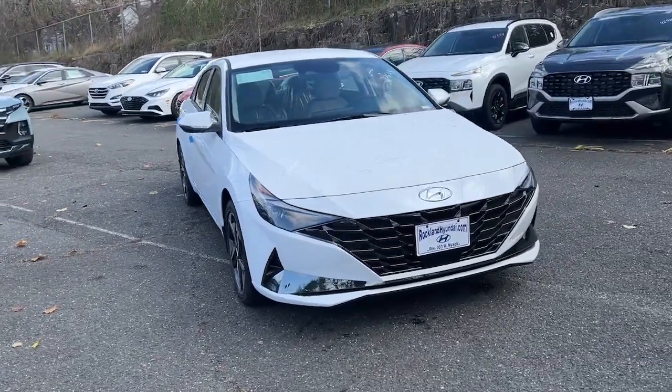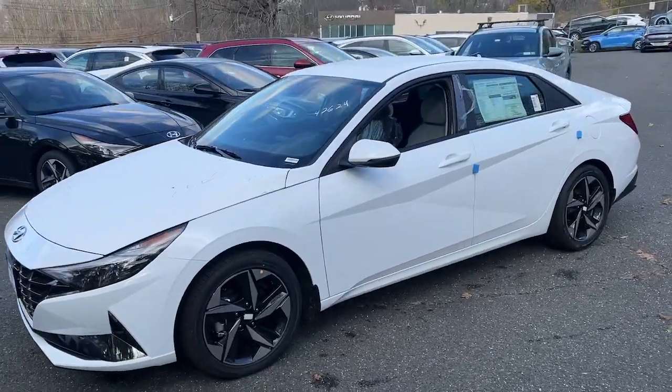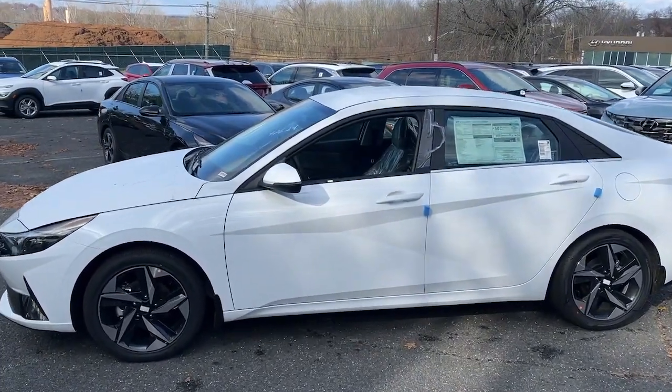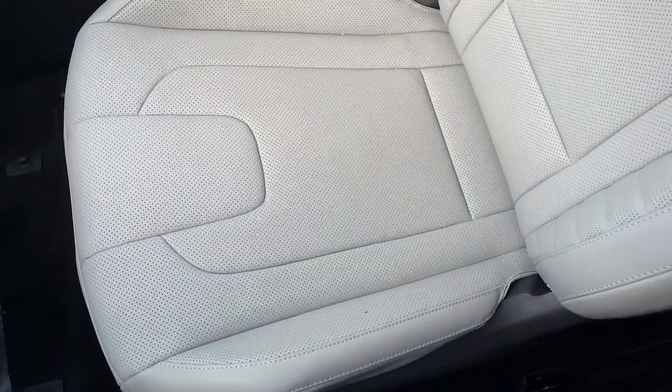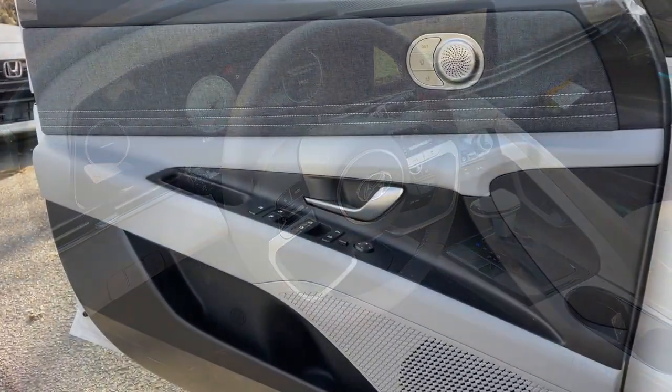Your next car could be the 2023 Hyundai Elantra. Make a fresh start every day in this modern, tech-savvy Elantra. With svelte styling, loads of driver-focused tech, fuel-efficient performance, and a suite of the latest safety features, this smart compact sedan brings new energy to every drive.